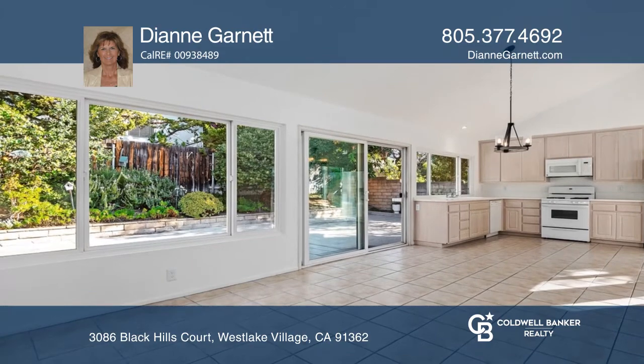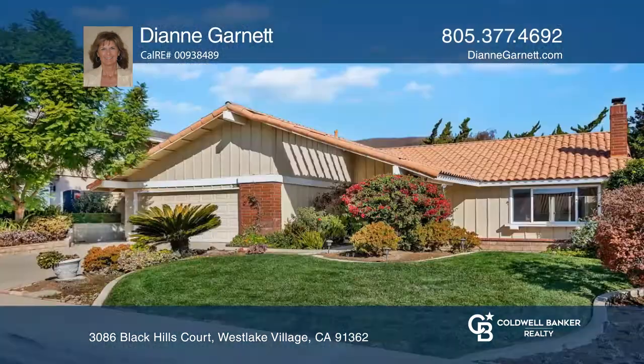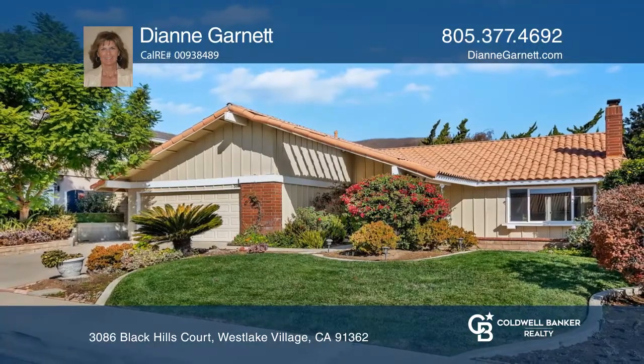Enjoy proximity to prestigious schools, the park, trails, and amenities. This home won't last long. Schedule a tour with Diane Garnett.